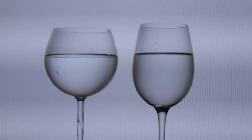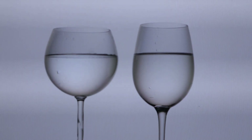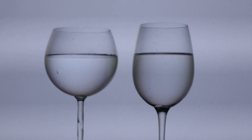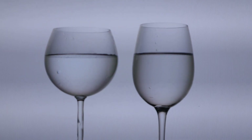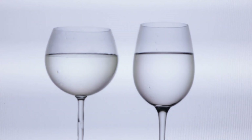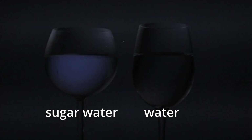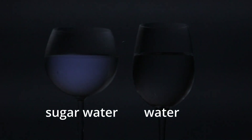Now could you tell me which of these glasses has water in it and which has sugar water? Let me give you a hint: sugar is a chiral molecule. When I turn the polarizing filter in the proper direction, the water allows the polarized light to go straight through and doesn't change its orientation. But the sugar water does change the orientation. So without the polariscope, you can't necessarily tell the difference between water and sugar water, but with the polariscope, it becomes incredibly evident.